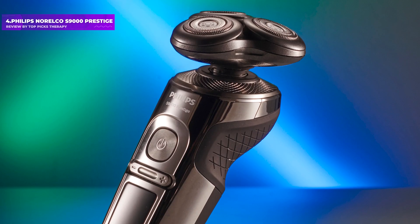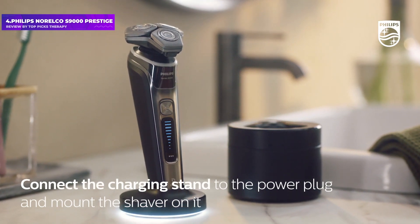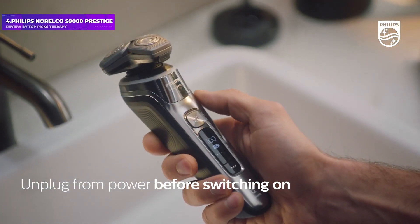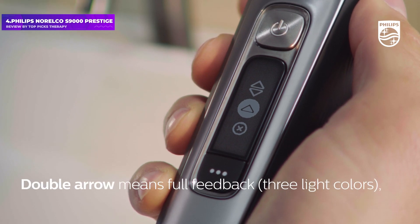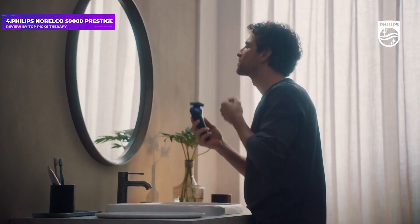Number 4: Philips Norelco S9000 Prestige. If you want a super close shave but tend to find that razors irritate your skin, style consultant Sam Carter stands behind this pick. It's supposed to be the electric razor which goes closest to the skin, so it's fantastic for achieving a wet-shave look without the hassle of using an actual razor blade on your face, he says. You get a tidy, stubble-free look with minimal fuss, and the razor comes with a wireless charging pad so you won't have to mess around with wires.